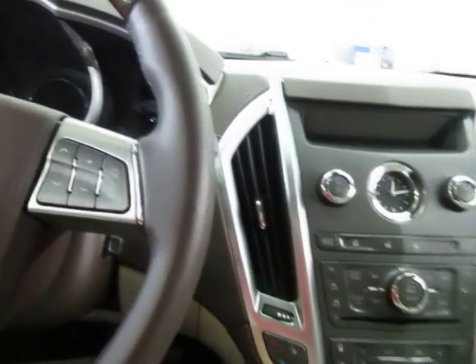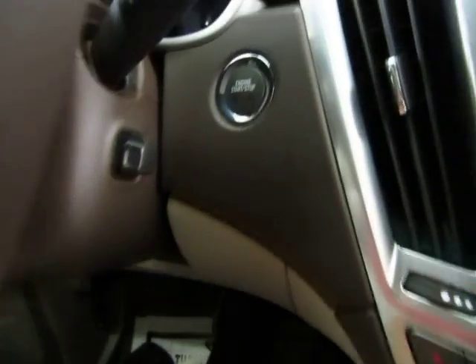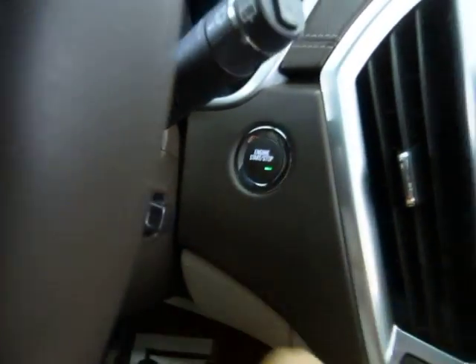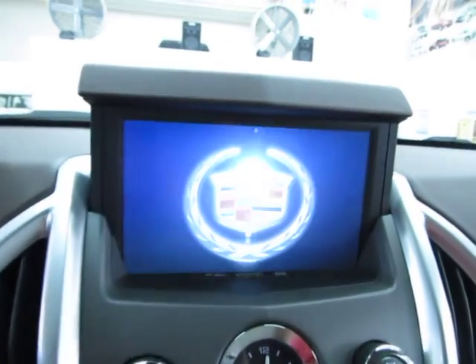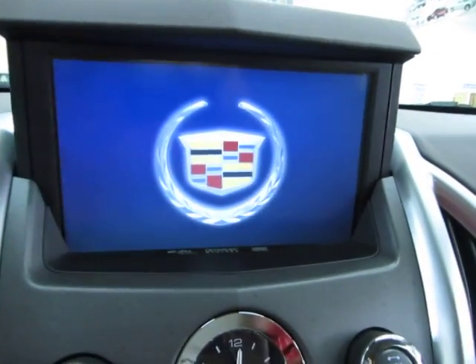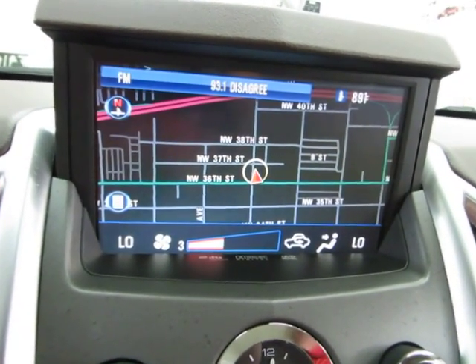Let me go ahead and get inside and get it started for you. Once you get inside the vehicle — remember the key is still in my pocket — all you have to do is step on the brake and hit the push button start. You don't have to hold the switch, you just press it. The navigation boots right up. Let me lower the fan a little bit so you can hear me talk. There's your navigation.